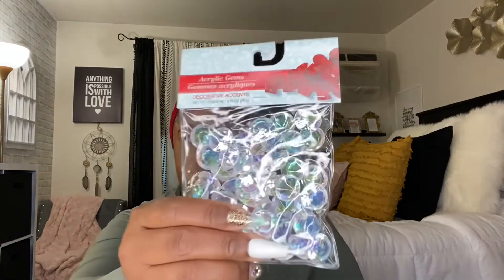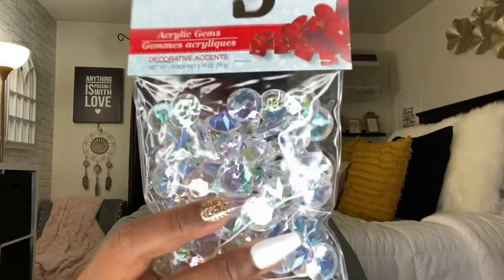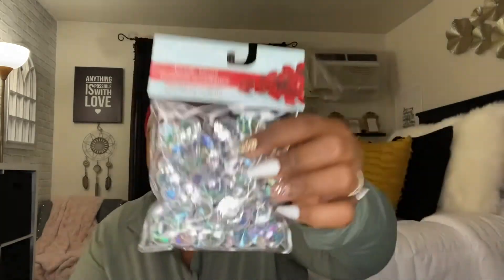I've seen acrylic gems before but if you don't get them they'll be gone. I use these on my vanity — they have an iridescent look and look like gems you could put in a glass jar. I thought they were so beautiful. I also became a baker during quarantine and I've been picking up baking utensils. I've really taken a liking to the brand Rosanna Pansino and came across her items, so I picked one up to add to the collection.